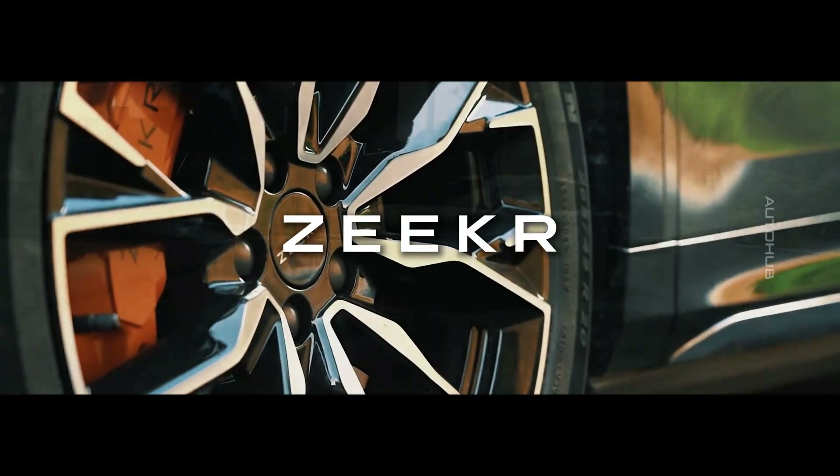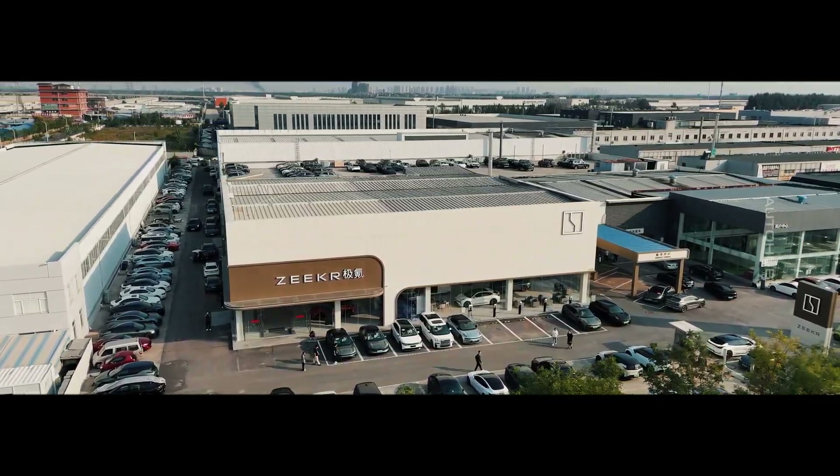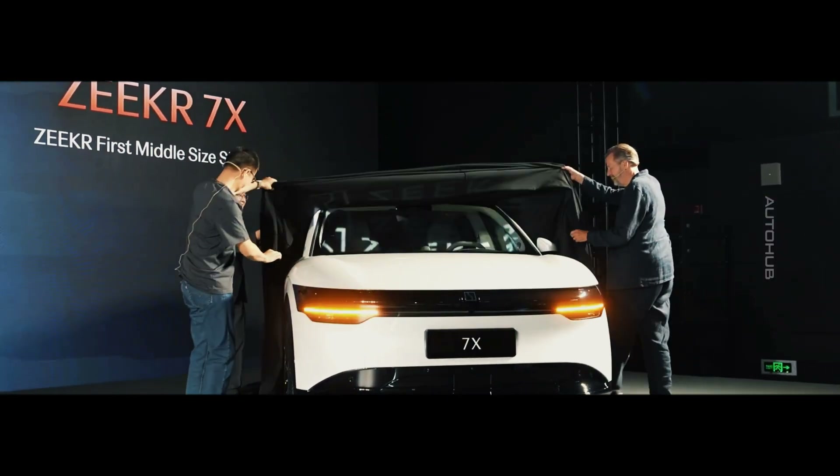On September 20th, at the Chengdu Auto Show, Zyker caused a sensation by unveiling its first all-electric crossover, the Zyker 7X.